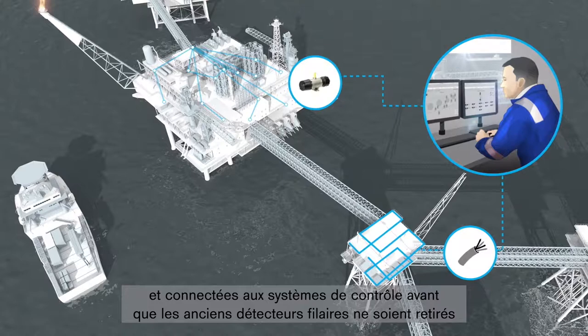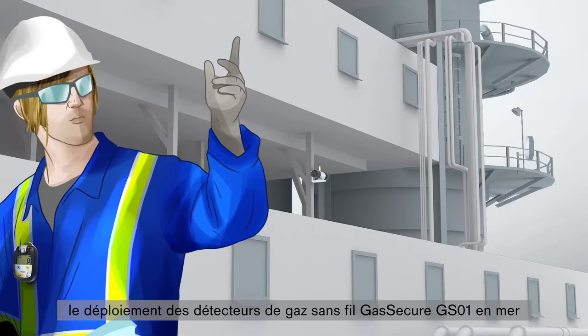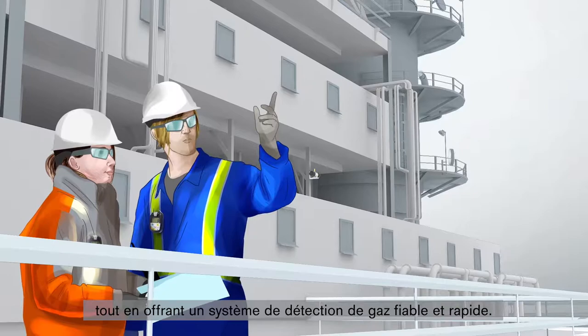Combined with simple maintenance and no requirement for calibration, deploying the Gas Secure GS01 wireless gas detectors offshore generates significant project cost reductions while providing the operator with reliable and fast detection of hydrocarbon gases.